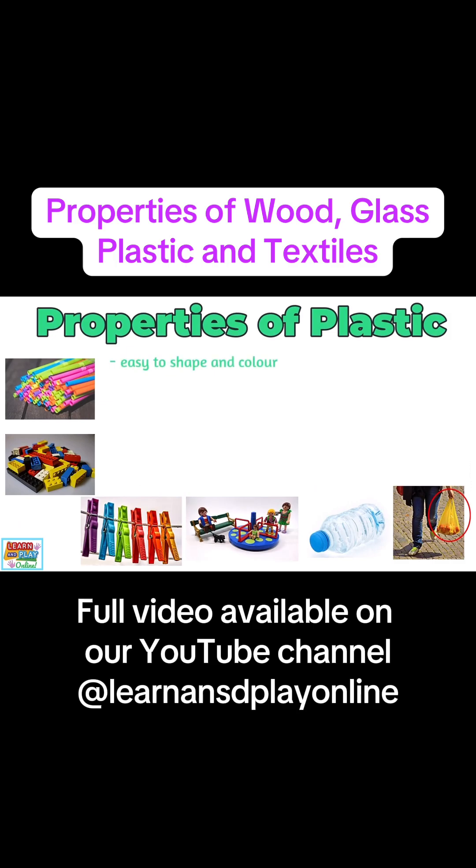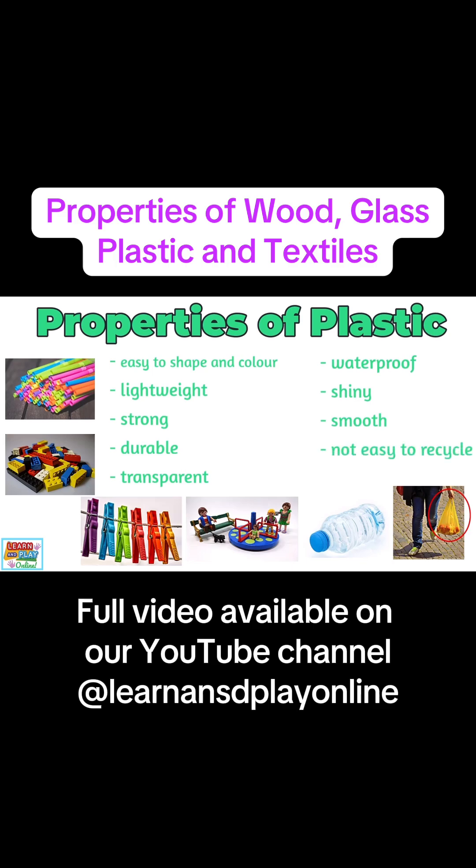Plastic is easy to shape and colour, so it can be moulded to suit almost any purpose. Plastic can be lightweight, strong, and durable. It can also be transparent, waterproof, shiny and smooth. One huge downfall to plastic though is that it is not easy to recycle.